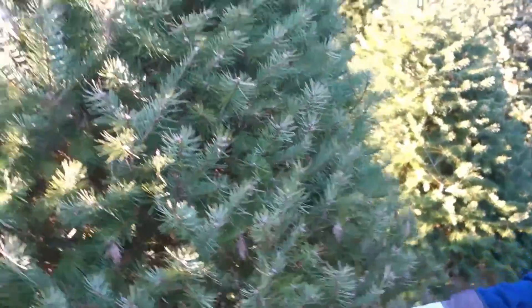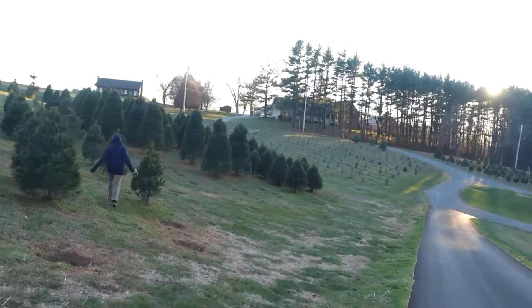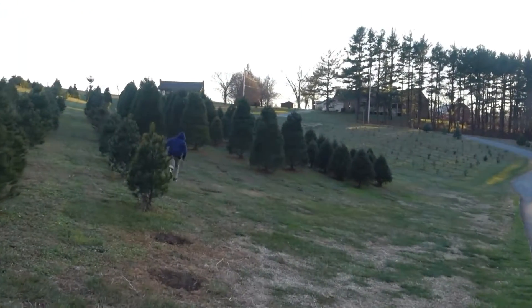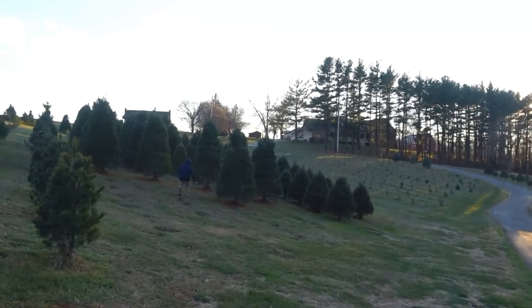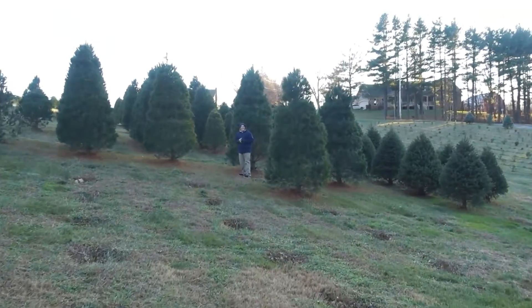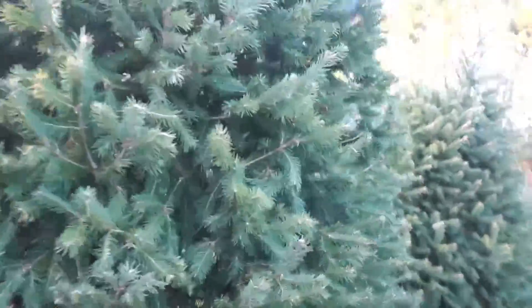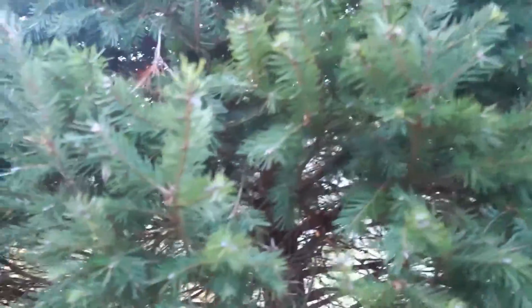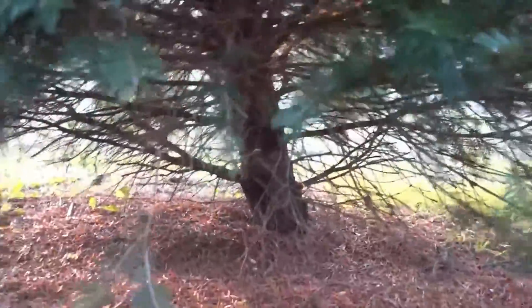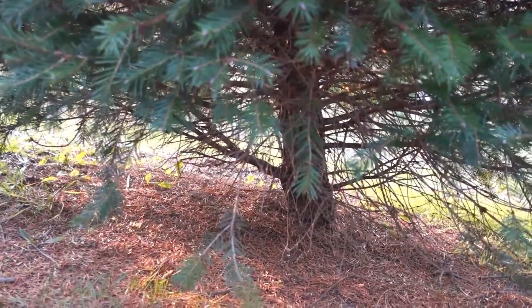So this is the last stop here on this property. Maybe we'll find something. I want that one. All right, let's see what the bottom looks like. It's pretty straight — sort of, kind of. It's a little crooked, but it's fittable in the stand.